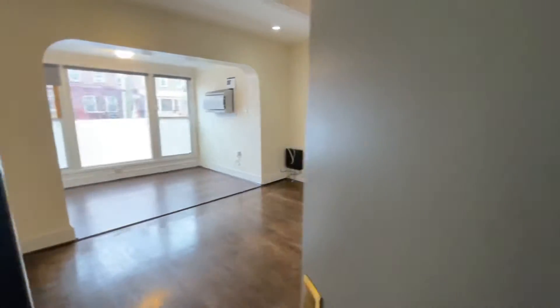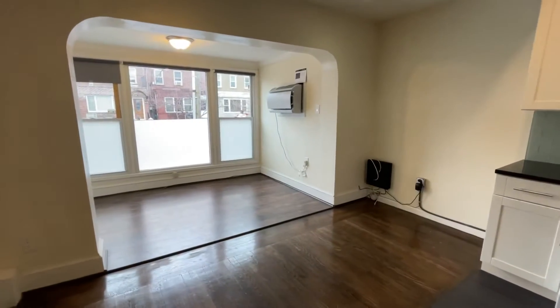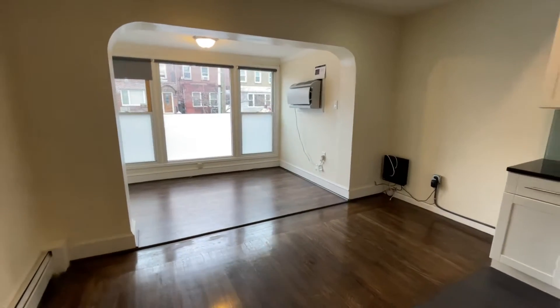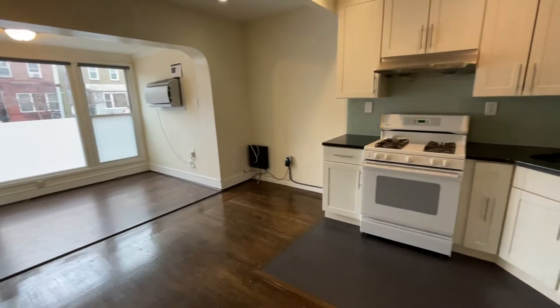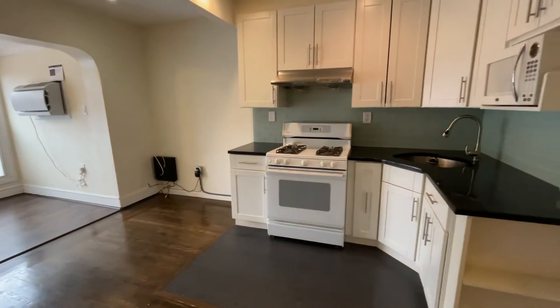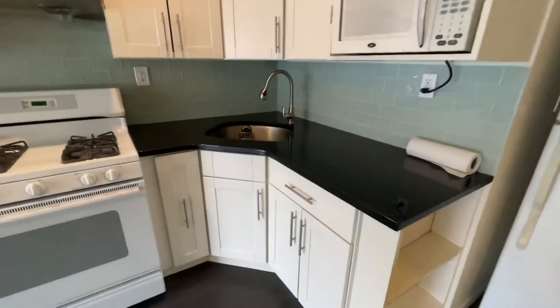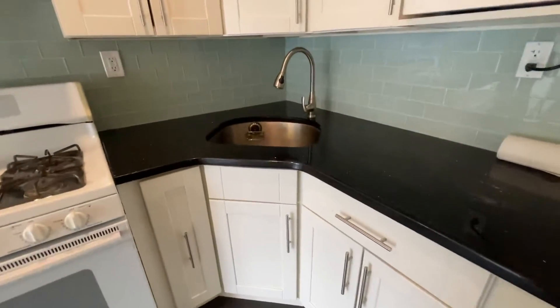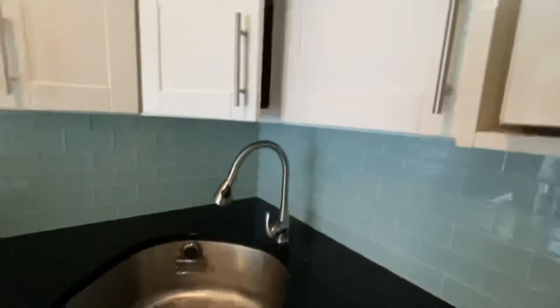22-28 26th Street, first floor. It's a spacious two-bedroom apartment with an open kitchen-living room layout, very good storage space, and a granite countertop.